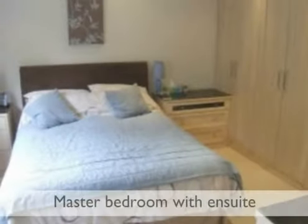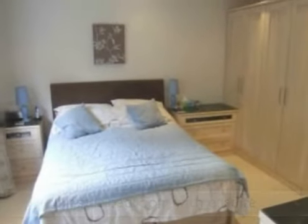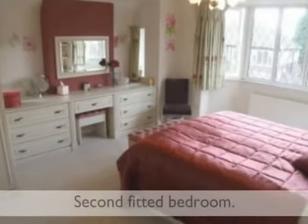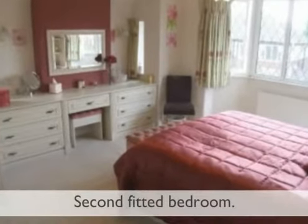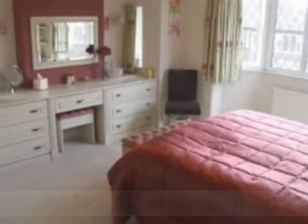The master bedroom is fitted with a range of quality furniture and enjoys an ensuite shower room. The second bedroom is again fitted with a range of quality bedroom furniture. In addition, there are two smaller bedrooms, the fourth being used as a study.